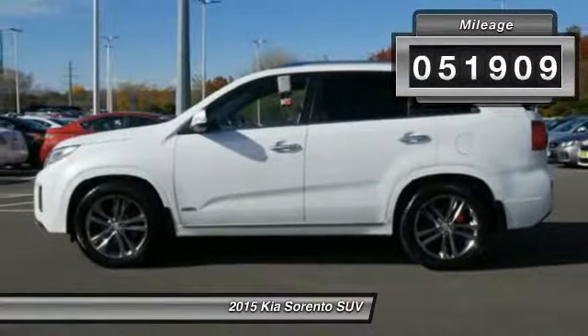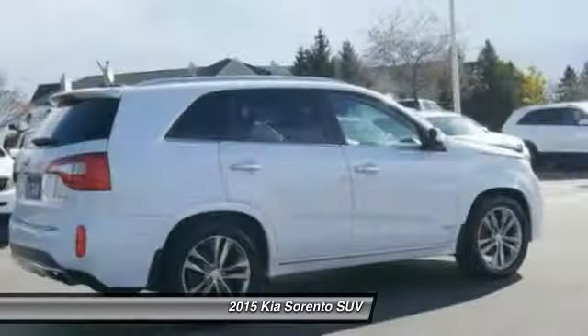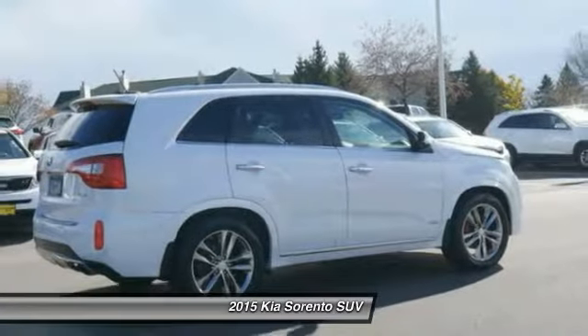Here are some of this vehicle's great options: anti-lock braking system, all-wheel drive, heated seats, backup camera, third row seat, navigation system, traction control, air conditioning, power steering.